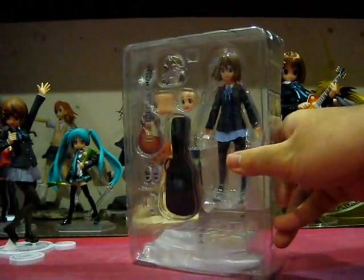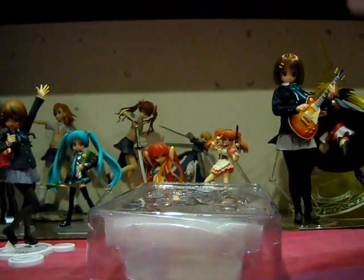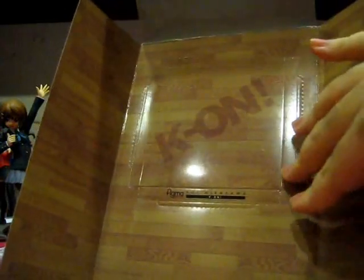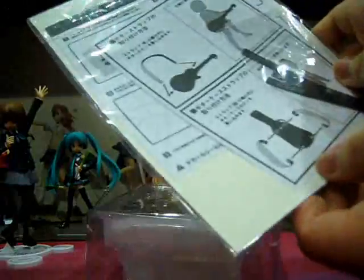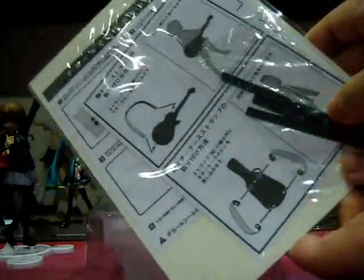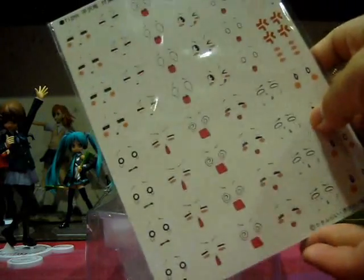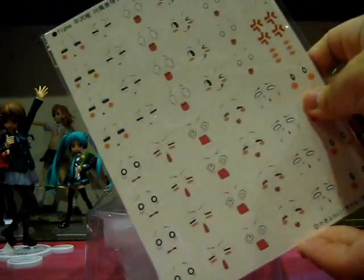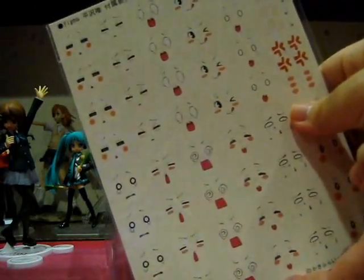Here we have Figma Yui Hirasawa in her plastic packaging, accessories laid out very neatly around the figure itself. We see the trend continue that was started by Figma Reimu Hakurei — the backing of the package features a perforated punch-out of the floor of the stage that can be used together with your D stage to give it a more live concert flavor. Included behind the backing is a little plastic pouch with instruction sheets, the guitar straps, the guitar case straps, and a whole plethora of faces, including a water slide-on decal sheet as opposed to the stickers that previous Figma figures came with.